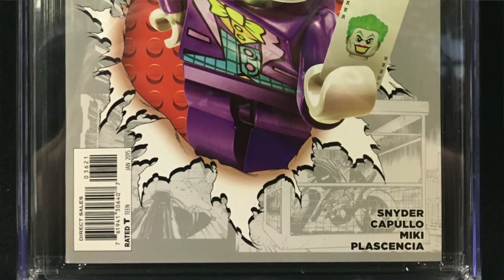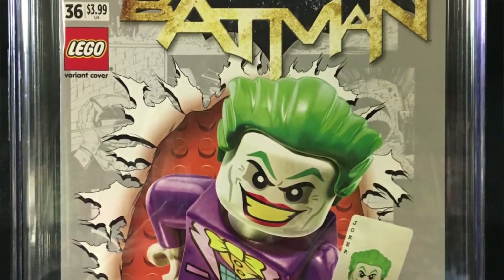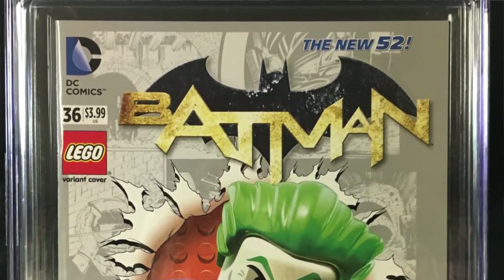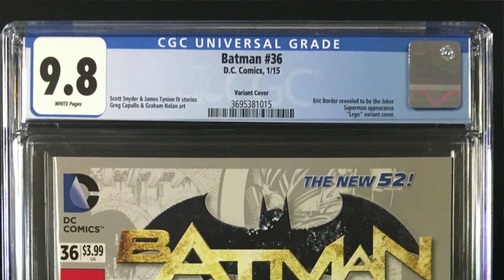Next up we have Batman 36. It is the Lego variant — they were doing those a while back. Oh, I love those Lego variants. Any kind of gimmicky thing like that, I just love it. This one had the Joker on the cover. That's a good one. And what do you think it came out as? Hoping for 9.8, of course. This is a 9.8.